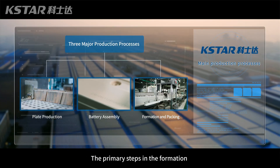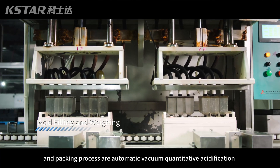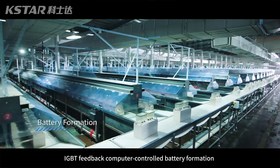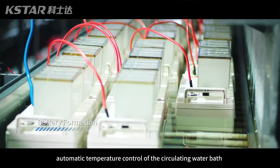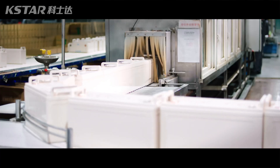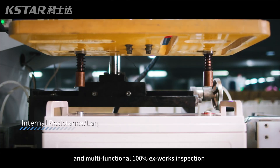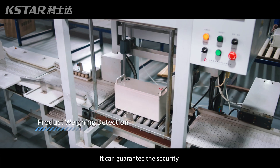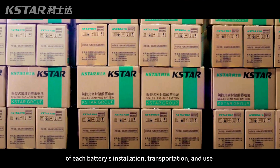The primary steps in the formation and packing process are automatic vacuum quantitative acidification, IGBT feedback computer-controlled battery formation, automatic temperature control of the circulating water bath, automatic cleaning, and multifunctional 100% X-Works inspection. This guarantees the security of each battery's installation, transportation, and use.